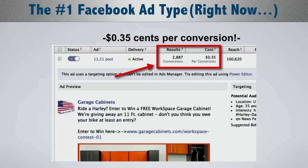You can do pretty well with these. This one here is 2,800 conversions at 35 cents per conversion, and there's nobody under the age of 35 in that audience. That's like a best case scenario, but it's pretty good.